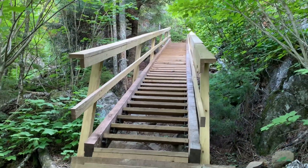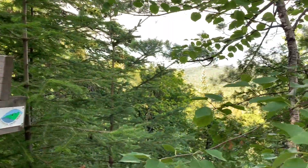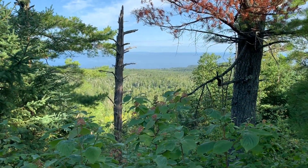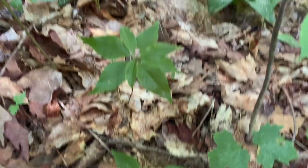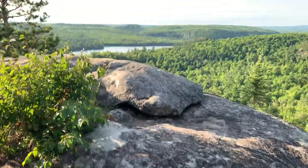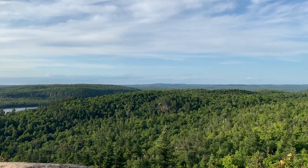So I've heard that this is one of the most vertical up-and-down parts of the Superior Hiking Trail. It's going to be a good one. Look at these mosses.